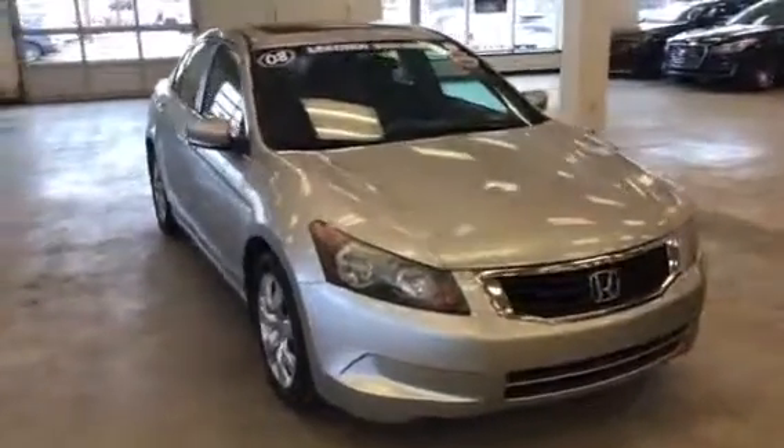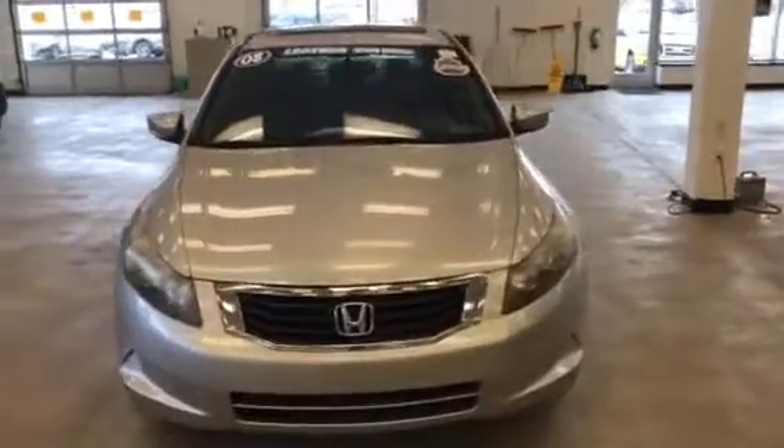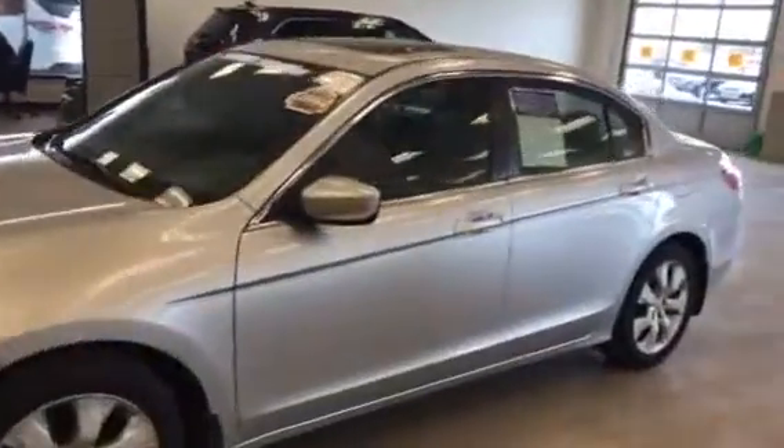Hi, this is Dan Kleckman from Boucher Hyundai with a quick video for you on this 2008 Honda Accord EXL that you had emailed about. It's a very nice car — it's been inspected by our certified technicians.